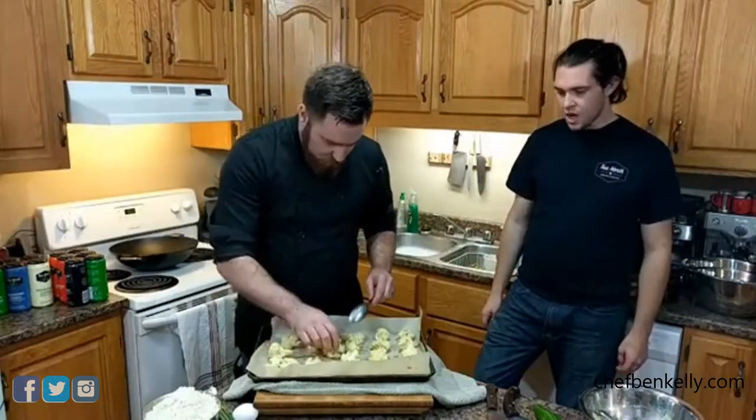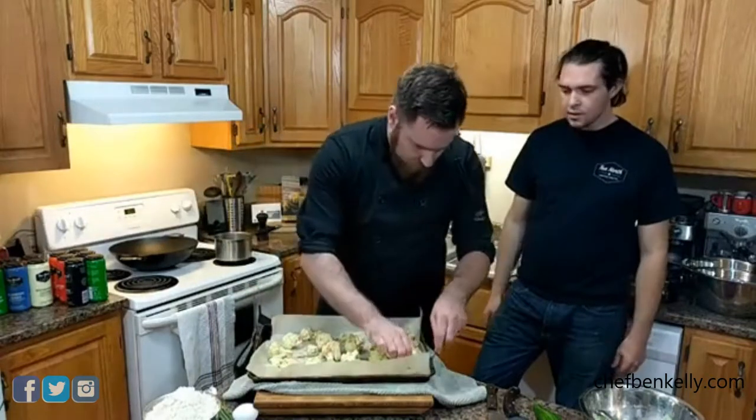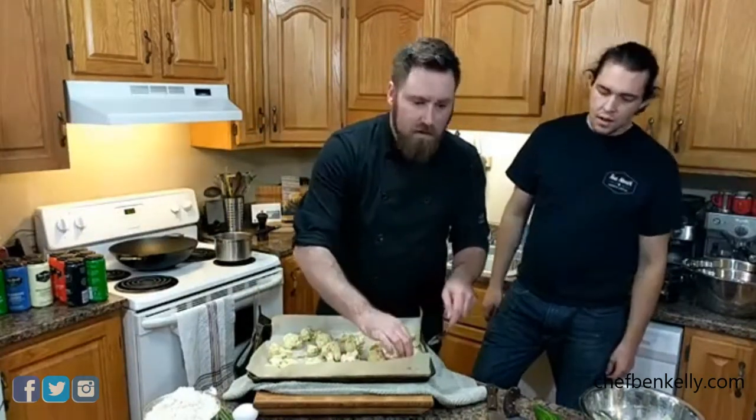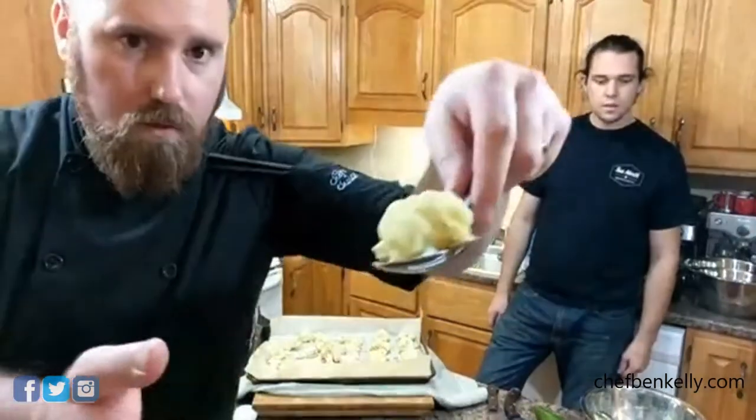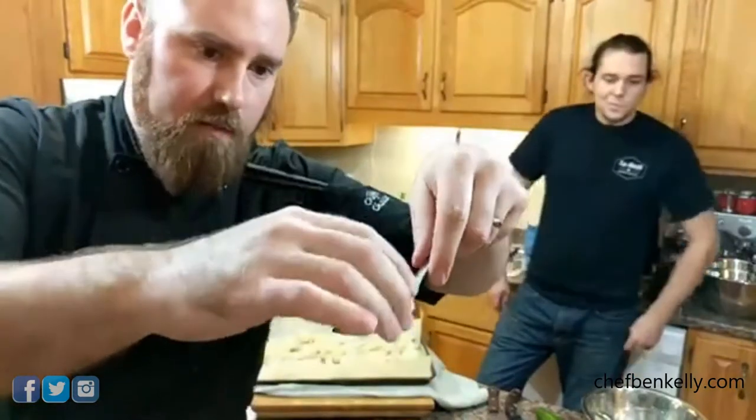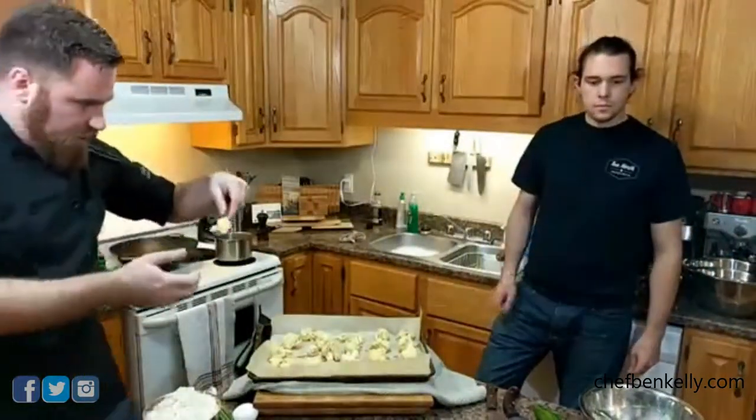Ben checks on the cauliflower wings in the oven. They're already starting to crisp up a little bit, and in the next twenty minutes they should get really nice and crispy. He flips them over.